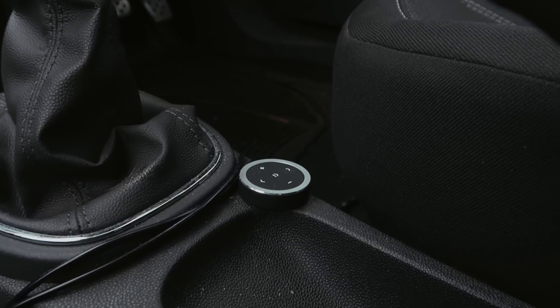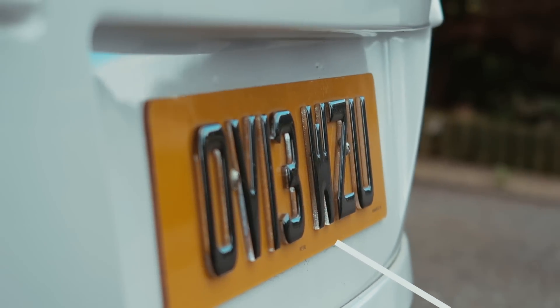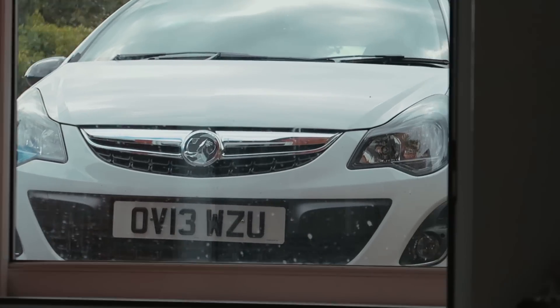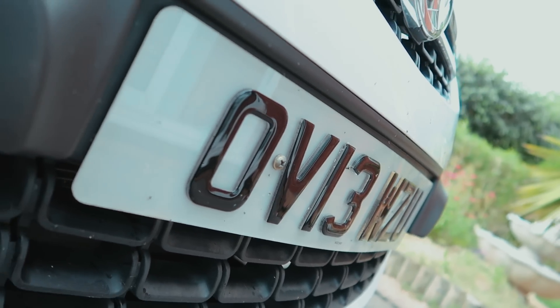The next car accessory I'd recommend is 3D number plates. At first I didn't see the point — they're on the outside of the car, not useful inside. They just kind of make the car look a bit more... I forgot to mention: adding 3D number plates actually adds 50 brake horsepower to your car. Seriously, this isn't even a joke — it adds 50 brake horsepower.